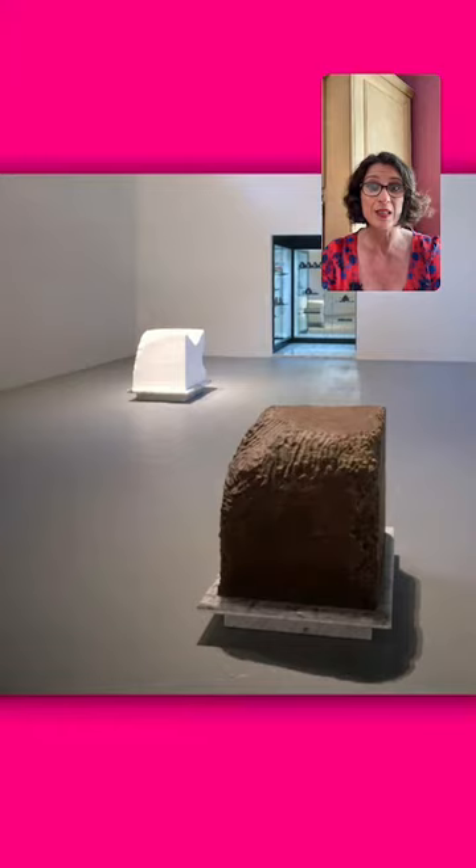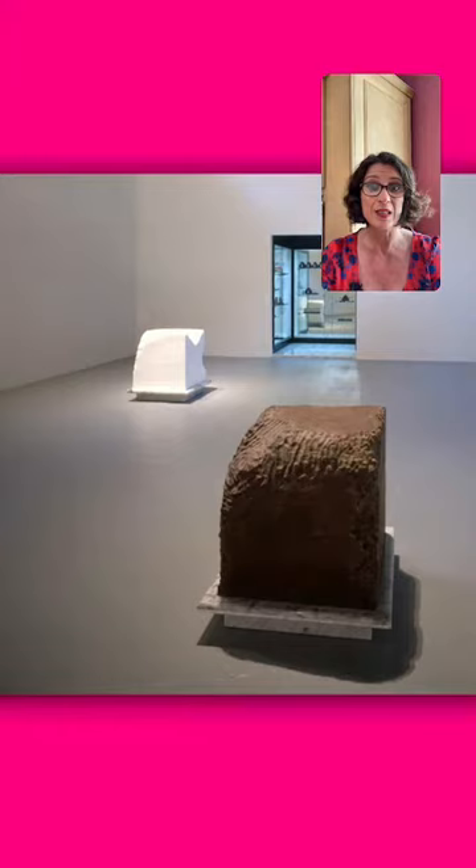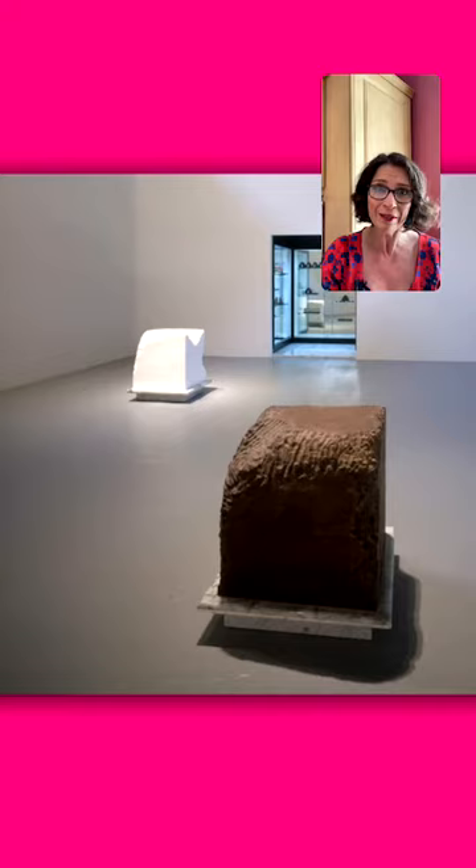Today we're talking about a work of art involving sweets as well. When I first heard about it, all I heard was that a lady ate chocolate. So what I thought this work of art was — I'm going to show you an image of it, you can see some chocolate in the front there — was a huge cube of chocolate that an artist called Janine Antony, an American artist, created in 1990.